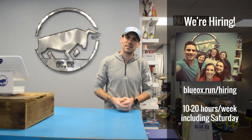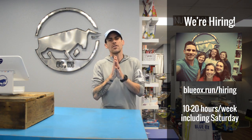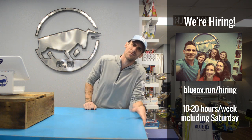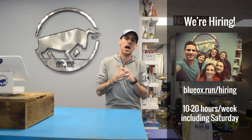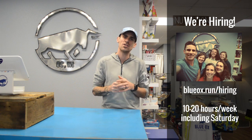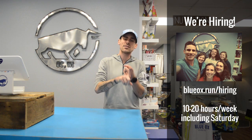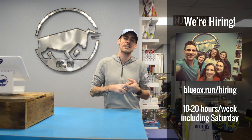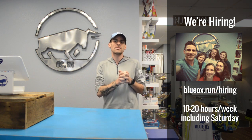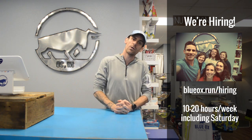One quick announcement: we are hiring for the spring, summer, and fall seasons. When you work at Blue Ox Running, you get a store discount and you get to work with great people. We've put together a hiring website at blueoxrunning.com/hiring. We are hiring people looking for around 10 to 20 hours a week. You need to be able to work Saturdays — that's a big retail day. We are closed Sundays. We will work with your schedule, but we need experienced retail, and hopefully run specialty experience. We'll train you on the job. Fill out the employee survey online and we will contact you if we want to move forward with an interview.